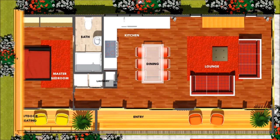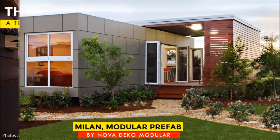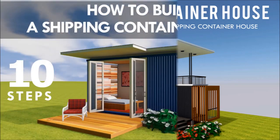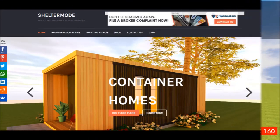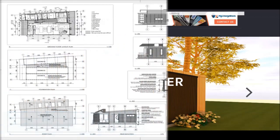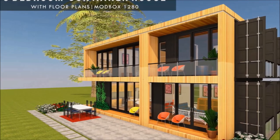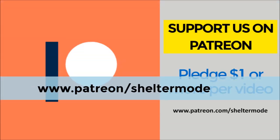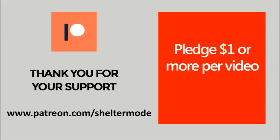If you are looking for modern floor plans for container homes, a weekly update on case studies for the most influential shipping container homes from around the world, plus detailed articles from our building guide for shipping container homes, feel free to subscribe to our YouTube channel. Check out our website sheltermode.com for lots of free resources, modern floor plans and blueprints. If you like our videos and our valuable content on shipping container living, feel free to support our channel on Patreon through the link in the description below. Without further ado, let's get started.